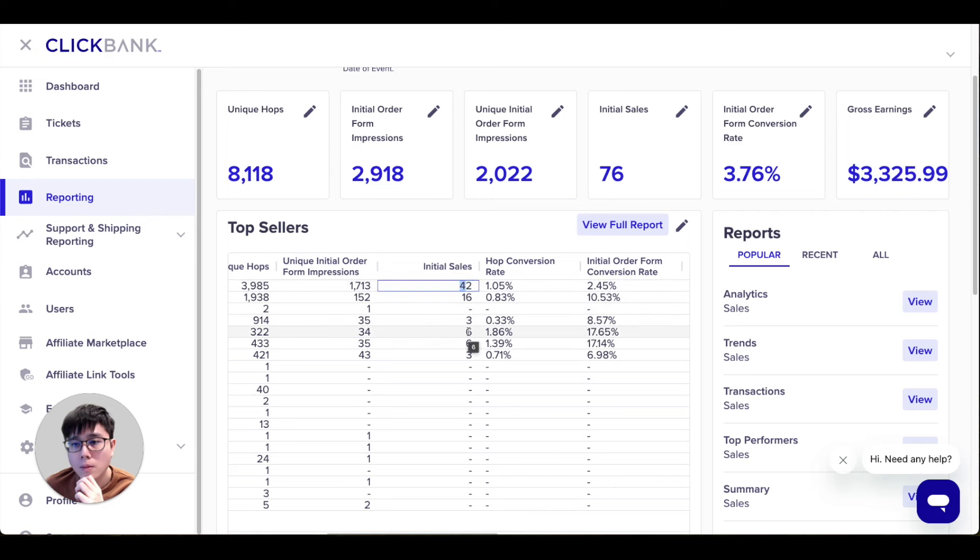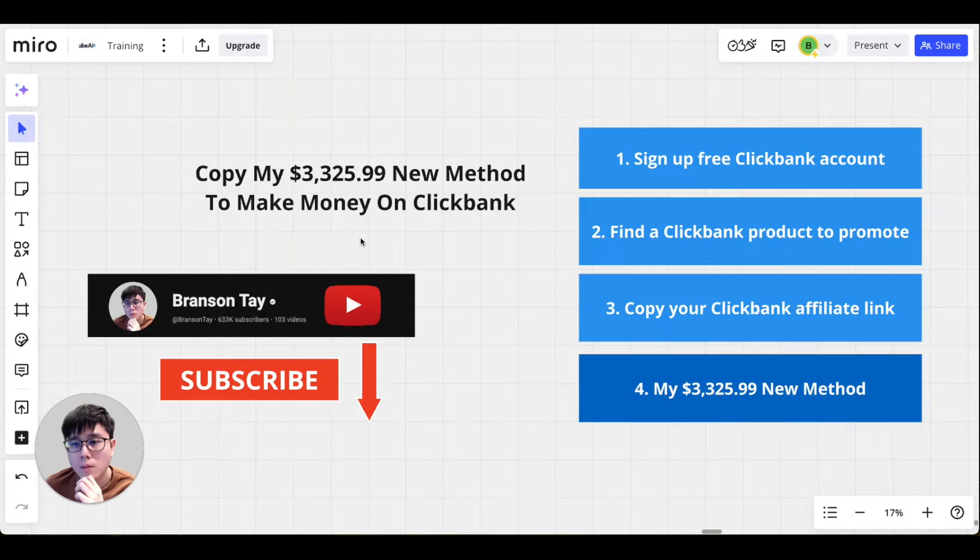On my channel I'm going to share the latest new strategies to help you make money online with ClickBank and affiliate marketing. In this video I'll show you exactly how you can copy my $3,325 new method to make money on ClickBank. First I'll show you how to sign up for a free ClickBank account.